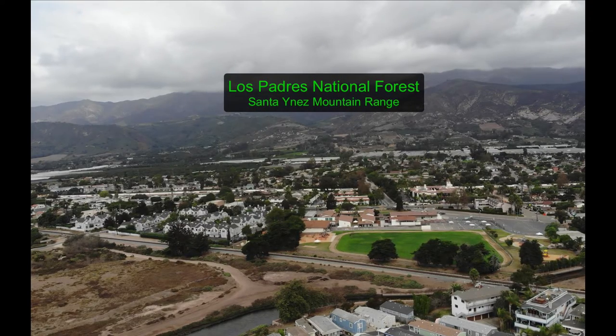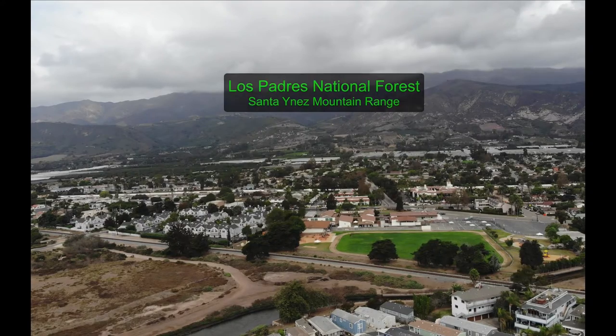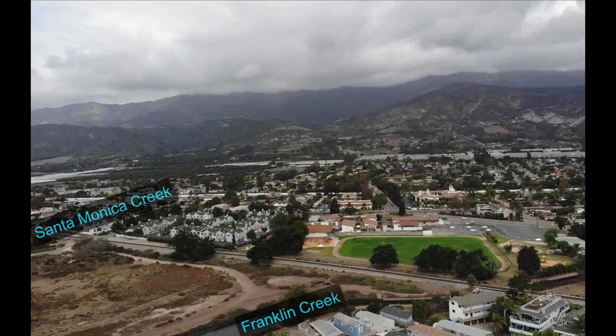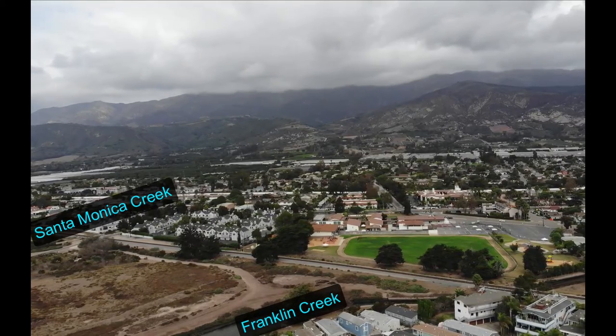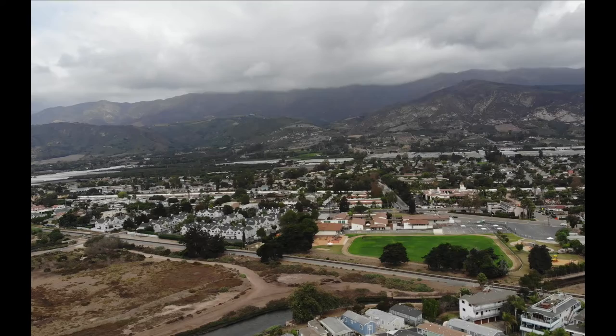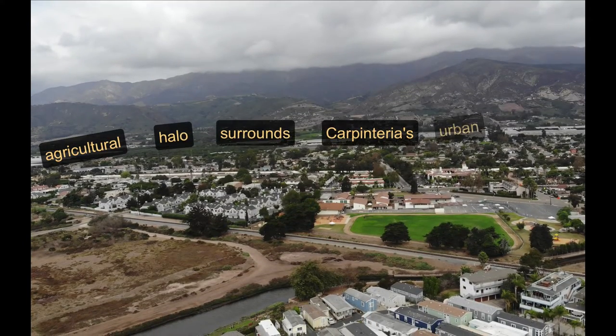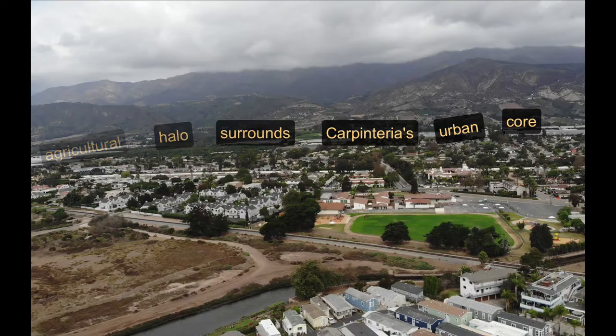We have two main drainages that feed into this remnant marsh: Santa Monica Creek and Franklin Creek. They're going to drain through the hills, going through this urban area, but actually just on the outside of this urban area is a lot of ag here in Carpenteria.